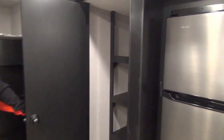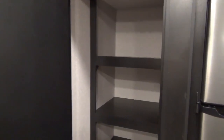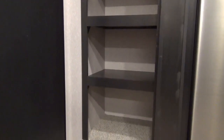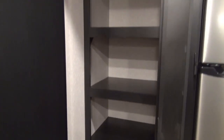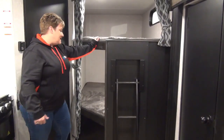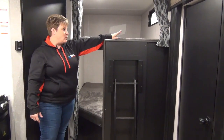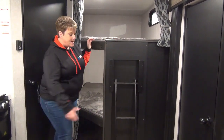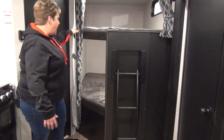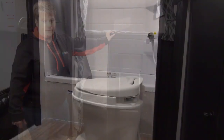Right next to the fridge, check out this pantry — lots of room in there with nice deep and wide shelving, and there's room even in front of the shelving for maybe your broom or a vacuum. Double over double bunks, and each bunk has a plug-in outlet as well as a USB port, a built-in ladder for the kids to get up to the top bunk, and privacy curtains as well.